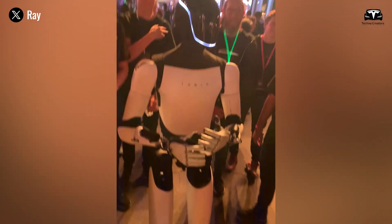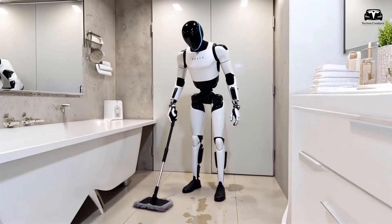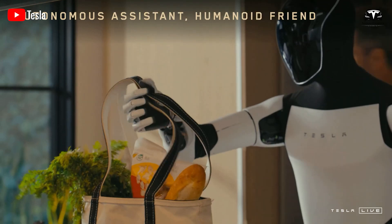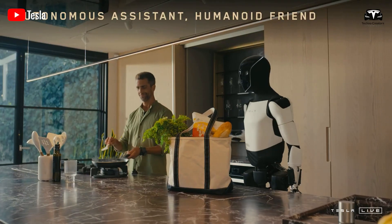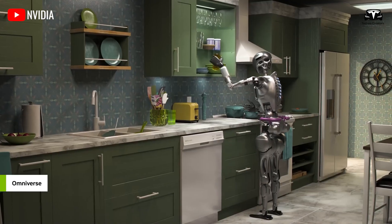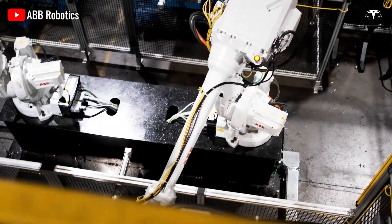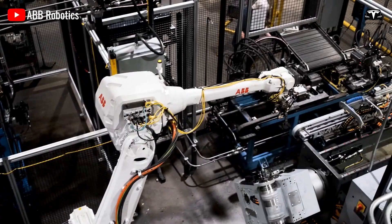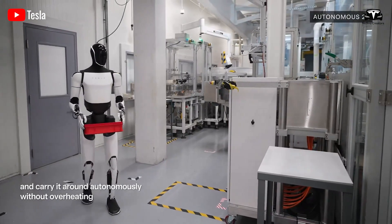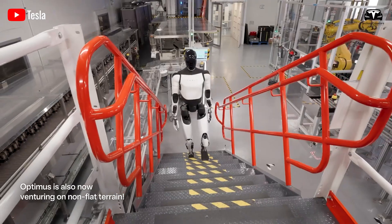We estimate that the monthly rental cost for Optimus could range from approximately $300 to $500. Although it might seem a bit pricey, Optimus could generate more value than the rental cost within a month. While Musk has mentioned the rental option, he hasn't provided further details on who Tesla intends to rent these robots to or how the rental program will work for consumers and businesses. From our perspective, renting Optimus would involve stricter regulations, such as specific terms and customer responsibilities for maintaining the robot during the rental period.